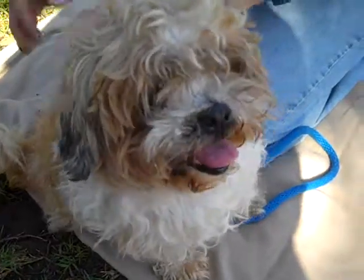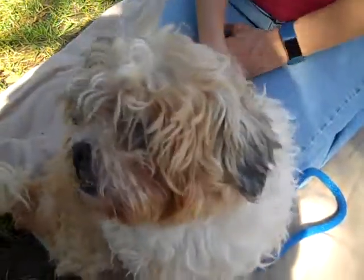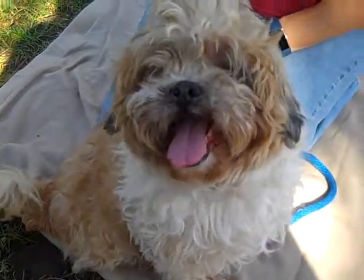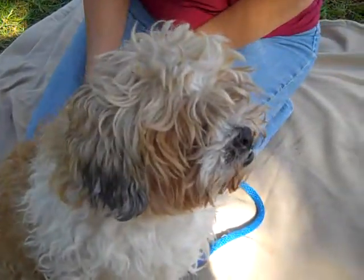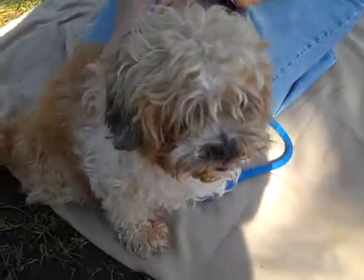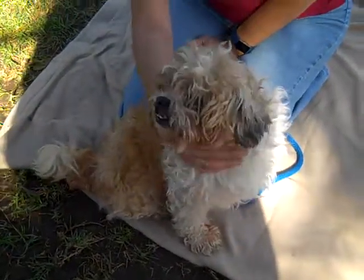He's small — he could live in any situation. He does need grooming, so it'll be somebody who understands the Shih Tzu breed and about their coat and their needs. He's good on a leash; he came right out and walked very nicely. Medium energy level maybe — he's 8, he's not young but he's not terribly old. Oh, he's gorgeous.